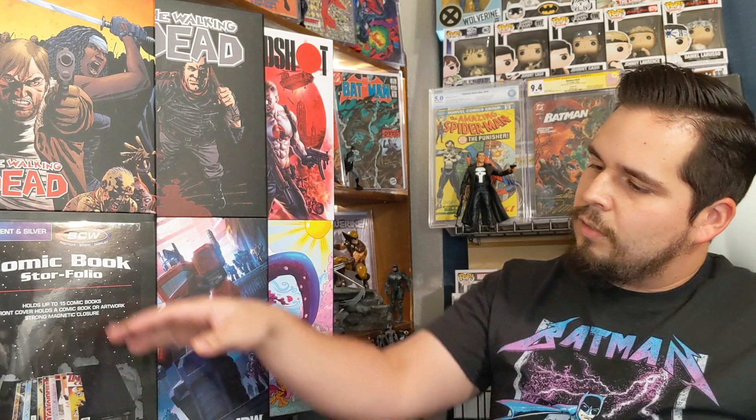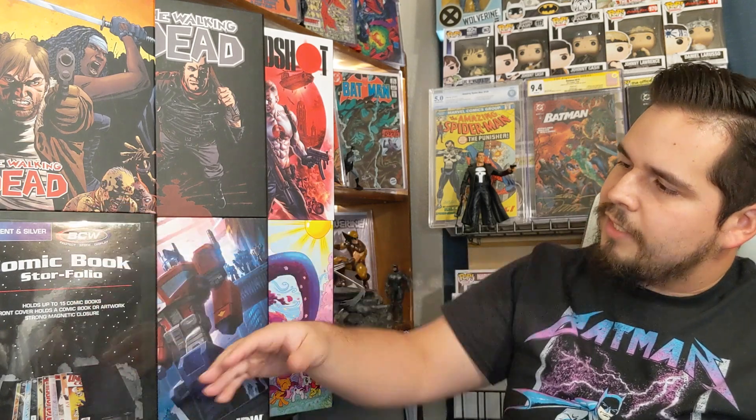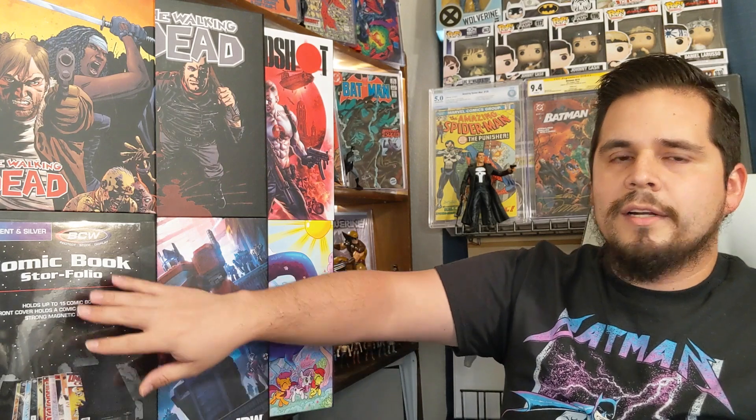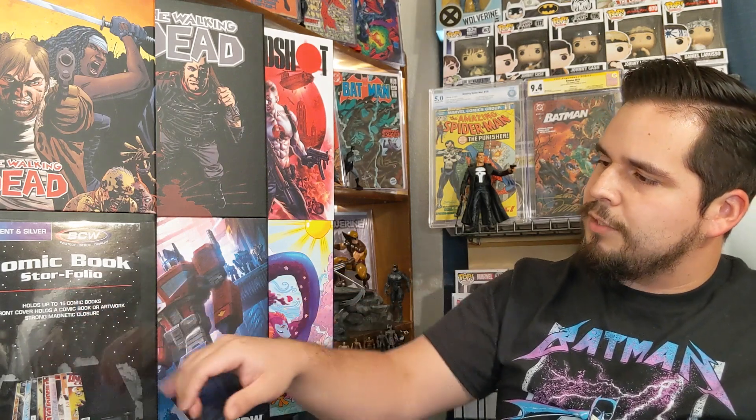If you like what you hear and see, I'd recommend buying one of these and putting them on your shelf immediately. You have a couple of options on the comic book store folio. You can get them in a nice sleek black color like this, which has a plastic covering where you can slide a comic book or piece of art to display in the front. It holds up to 15 comics, and has a strong magnetic closure.